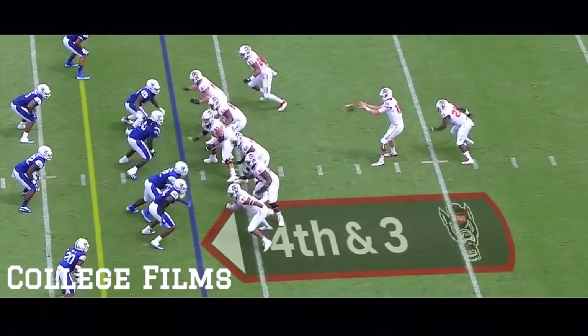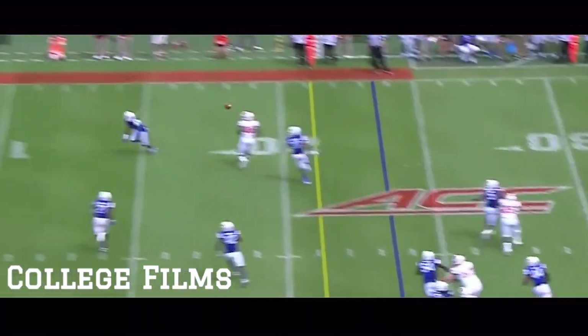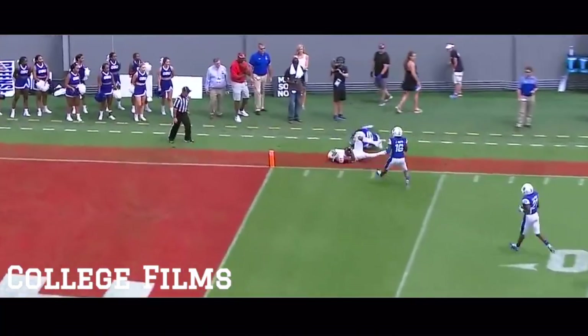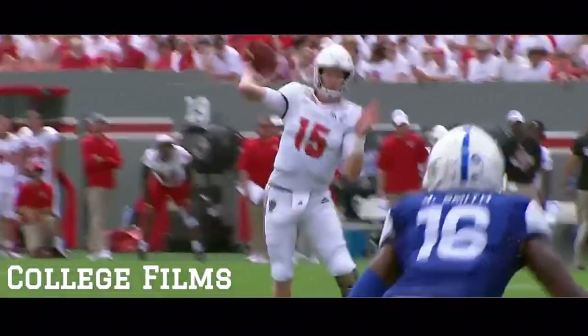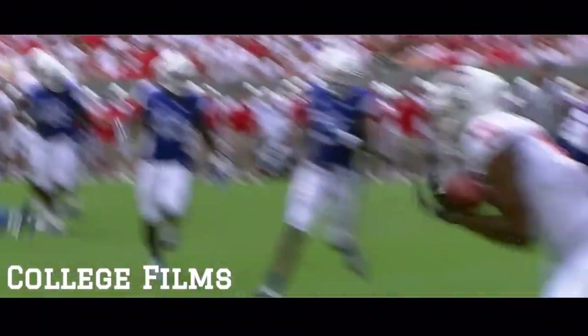Try to get a couple yards here. Finley gonna move the pocket right, shoot it down the field and it's caught. C.J. Riley and Finley threw that one between the numbers, 20 yards.